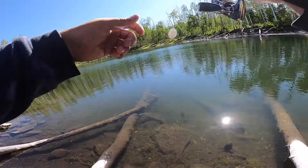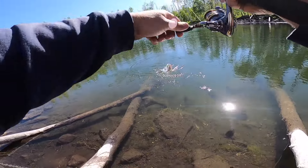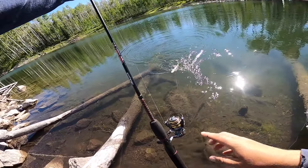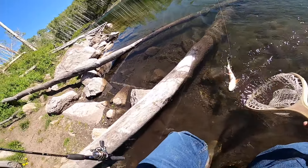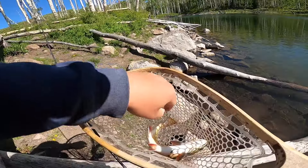First tiger trout of the day, fourth fish of the day. I just wish I had my camera on because that was an epic eat. We'll let him go here. All right buddy, get out of here! Oh heck yeah folks.